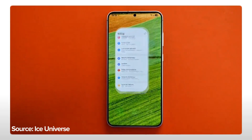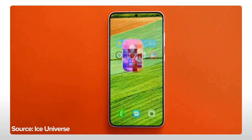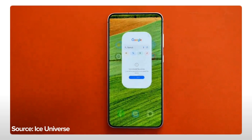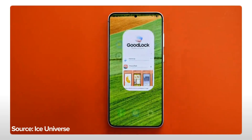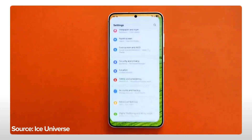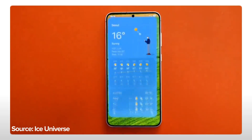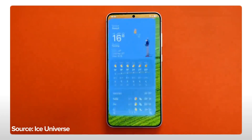If this video truly reflects One UI 7.0, Samsung's latest software may deliver a significantly smoother interface. However, the final version could still differ, so take this preview with a pinch of caution. As a reminder, we spent some time with an early build of One UI 7 at SDC24, but development is progressing quickly and we've seen various changes.